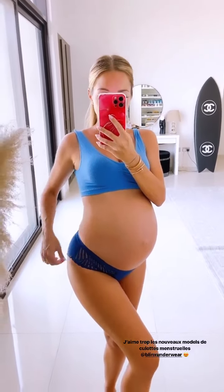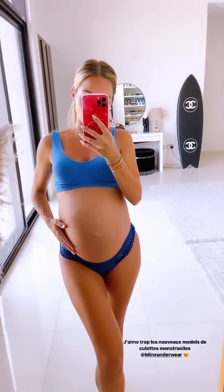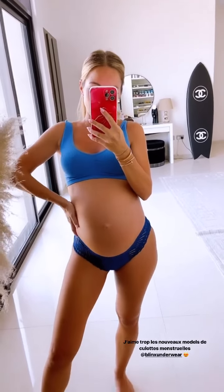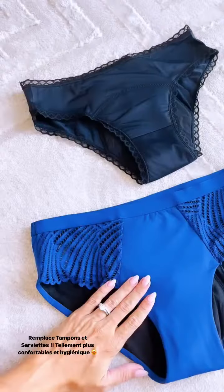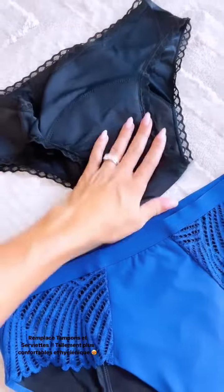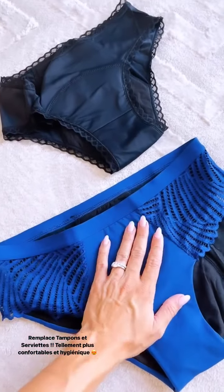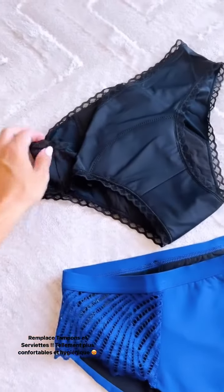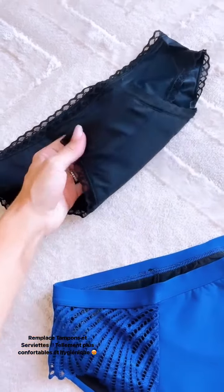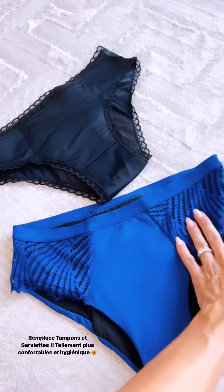C'est cool parce que du coup, c'est plus économique. Pas besoin d'acheter des paquets de tampons toutes les deux minutes. Et puis, franchement, c'est plus girly quand même. Déjà que c'est un moment compliqué — les périodes de règles, etc. — moi, j'y suis passée depuis maintenant plusieurs mois. Et franchement, c'est génial. Et là, ça va aller dans ma valise de maternité. Plusieurs modèles sur le site : des tailles hautes, des culottes, des boxers. Vous avez les couches intégrées, ce qui vous permet d'absorber directement à l'intérieur de la culotte. C'est hyper pratique puisque vous n'avez plus besoin de tampons et de serviettes. Je les utilisais pendant mes périodes de règles. J'avais des règles très abondantes parce que j'avais un stérilet. Franchement, je n'ai jamais eu de fuite. Au contraire, j'étais trop bien.